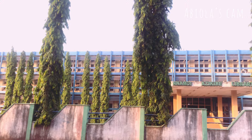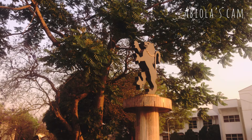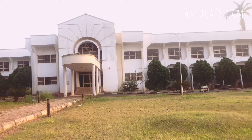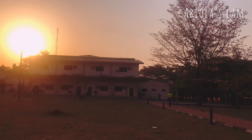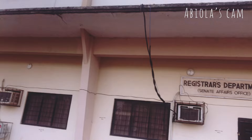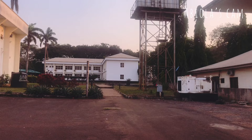Opposite the library you can find the VC's office — well, the back of the VC's office. This structure was constructed last year or so; it wasn't there in my first year. Now let's go towards the VC's office. This is the back view — we are going to go to the front. Lots of offices are around this area; it feels like the middle of the school. This building has the Internal Audit office and the Registrar's office.